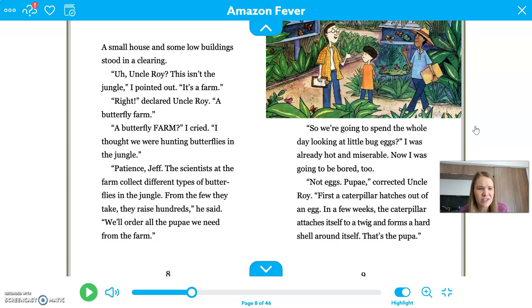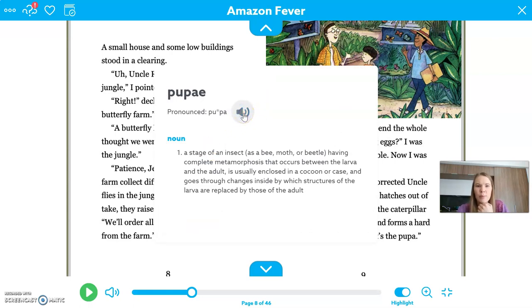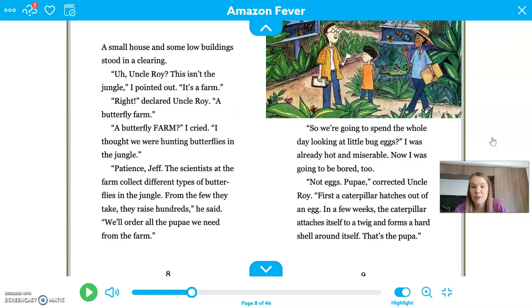"A butterfly farm, I cried — I thought we were hunting butterflies in the jungle. Patience, Jeff. The scientists at the farm collect different types of butterflies in the jungle. From the few they take, they'll raise hundreds. We'll order all the pupa we need from the farm." Pupa — this is a stage of an insect when they're still in their cocoon or case. So maybe they'll take the chrysalises and cocoons back rather than live butterflies, and raise them at the museum.